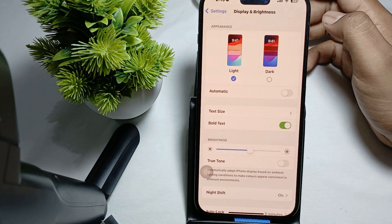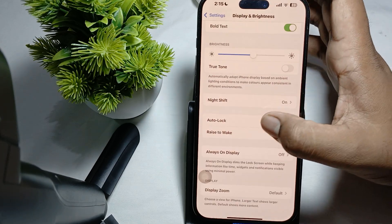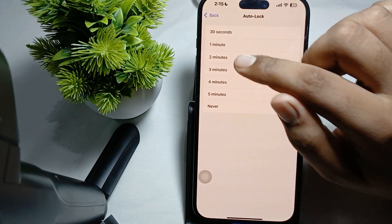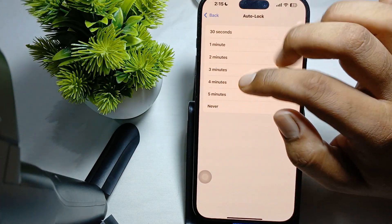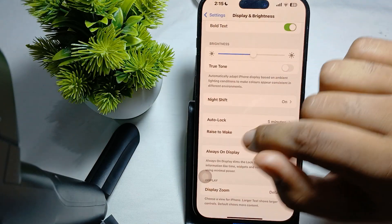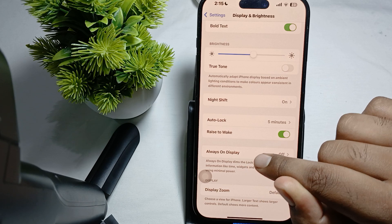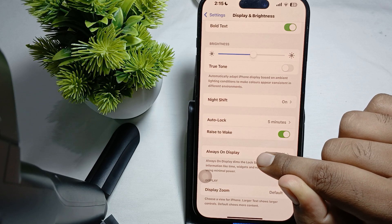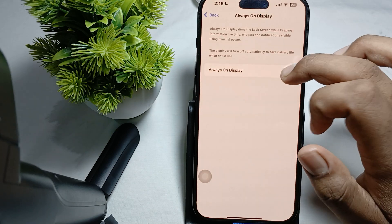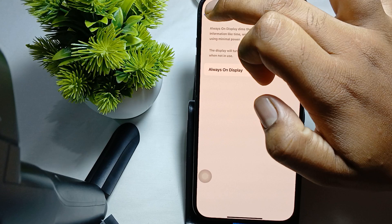Select Auto Lock. If it is set to Never, please select a time limit for auto lock. After that, go back and scroll down and turn off Always On Display — sometimes Always On Display also creates such issues where the phone is not locked and the screen is not turning off. So turn off this feature.